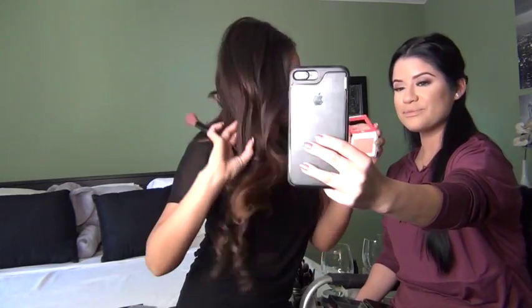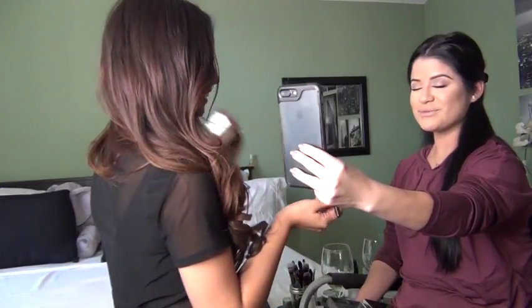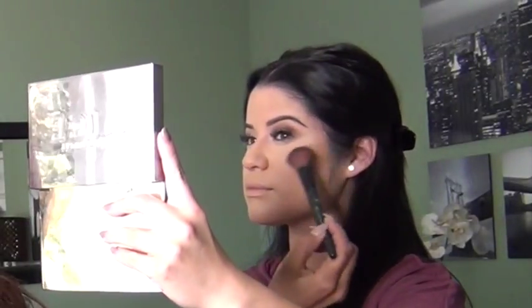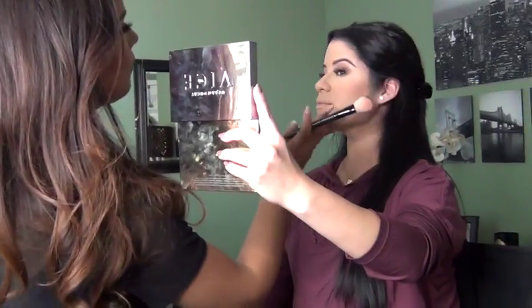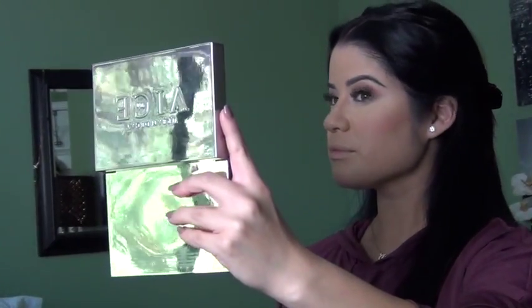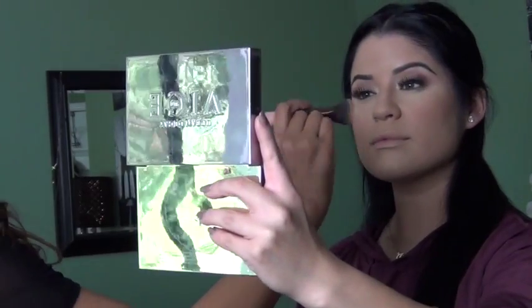We're going to transform this day look into a night look, but first I'm going to add some blush — a nice warm blush applied right on top of the contour so it blends in. Is that the Bare Minerals brush? Yeah, I love this brush, I use it all the time. Then sometimes I like to go back in with the foundation brush and blend everything together to make it more seamless.